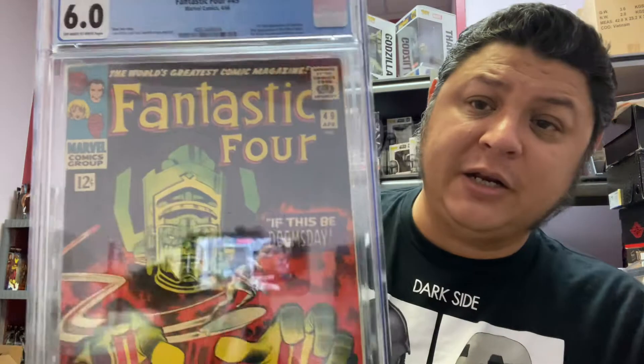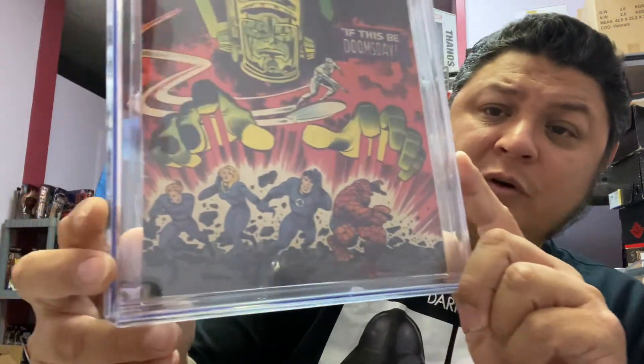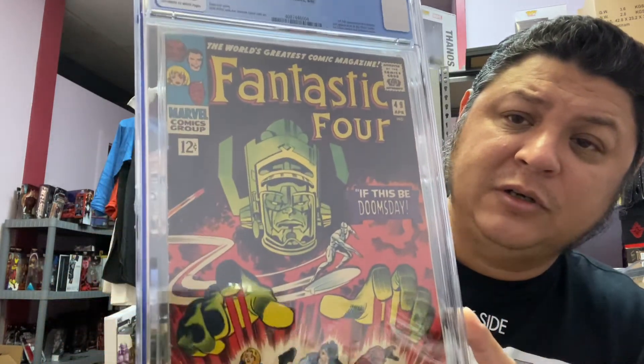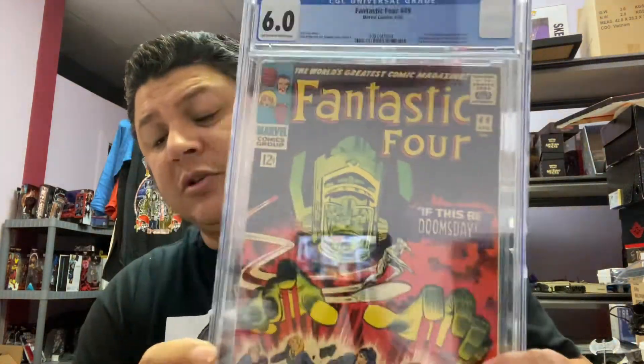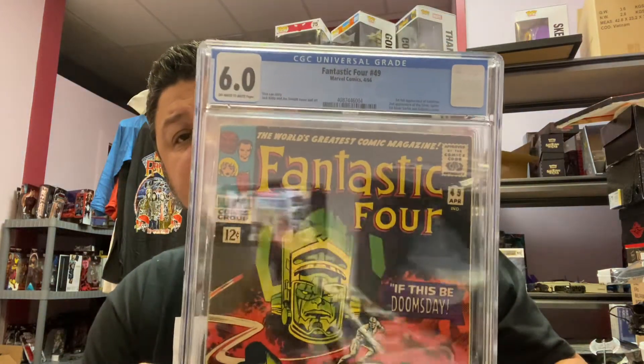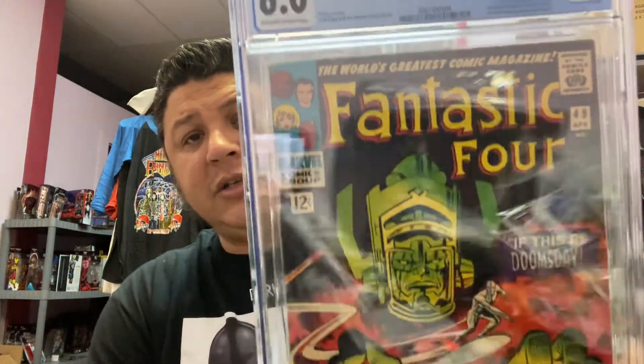And last but not least, Fantastic Four #49 — first full Galactus, second Silver Surfer, and the first cover for both of them. Iconic, iconic cover, especially right now with Galactus about to come out in the MCU. The Fantastic Four and Silver Surfer have already been talked about, and the X-Men are going to come into the MCU pretty soon too. Scarlet Witch is already in there, and they haven't really touched on her mutant background — but she is the daughter of Magneto and Quicksilver's her brother, which I did show in that X-Men book.